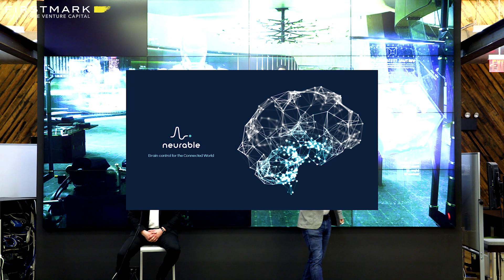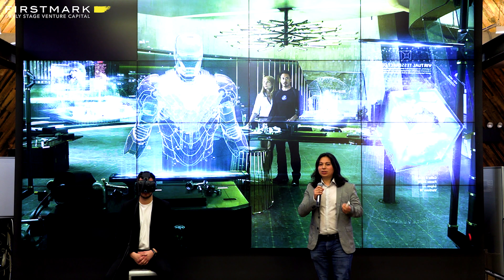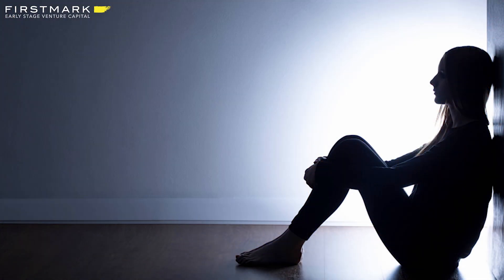I want you guys to imagine a world where you're instantly connected with your technology as if you had telekinesis. Whether you're somebody who's differently abled or fully abled, you'd be able to interact, create, and innovate simply by thinking. Or what if your technology could feel what you feel and react in a smart way, be able to help you overcome the challenges of life and optimize who you are as an individual?